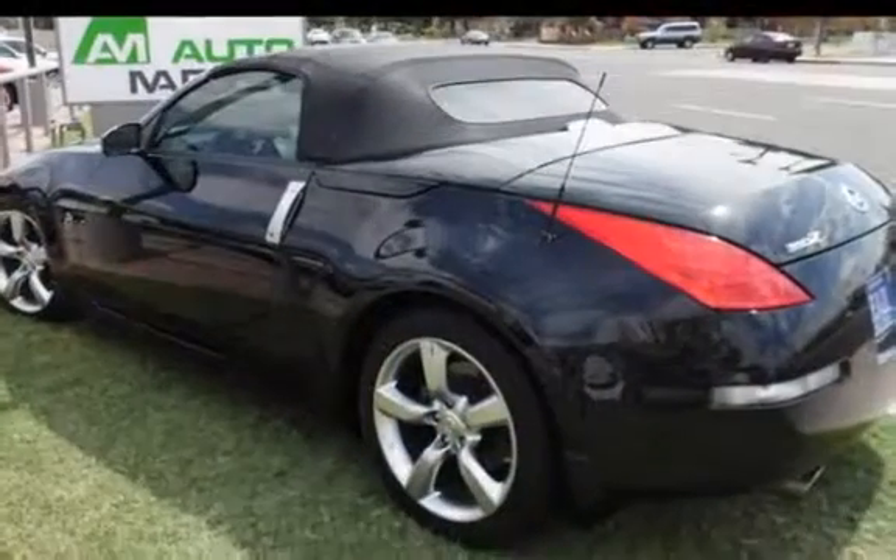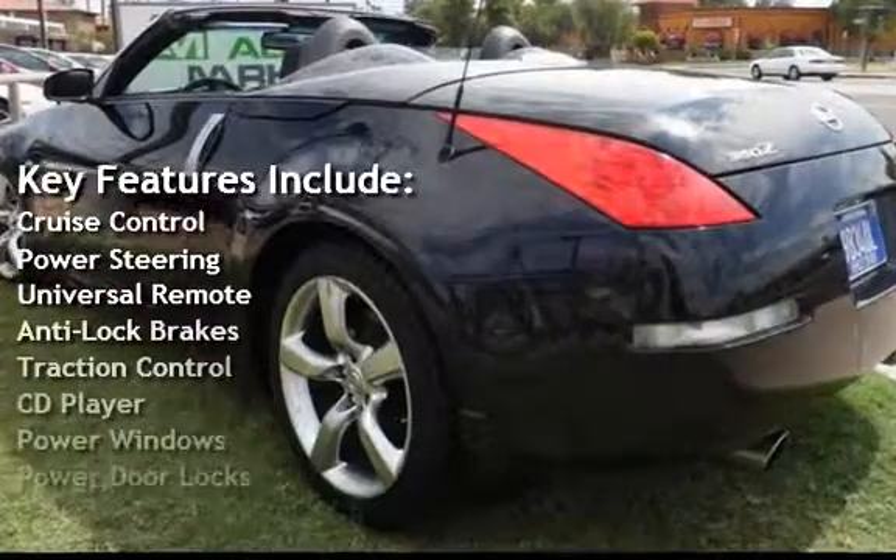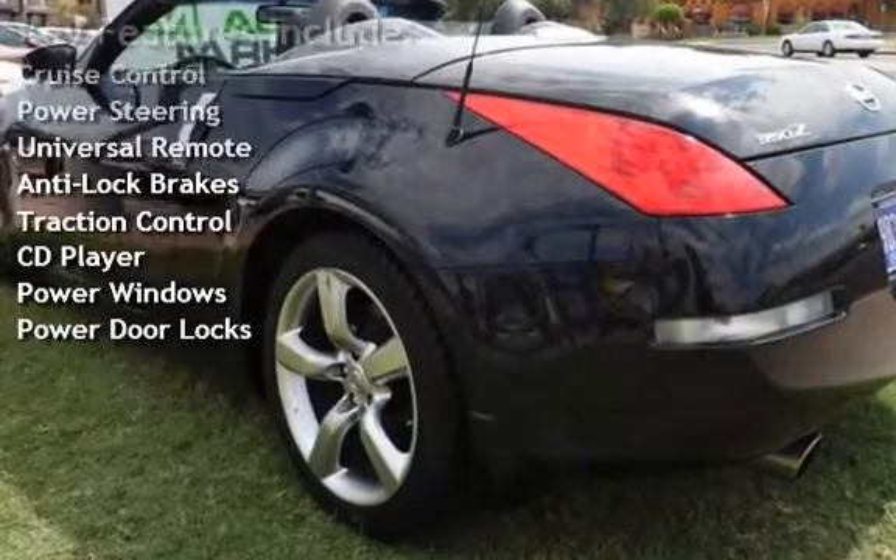Key features include Cruise Control, Power Steering, Universal Remote, Anti-Lock Brakes, Traction Control, CD Player, Power Windows, and Power Door Locks.